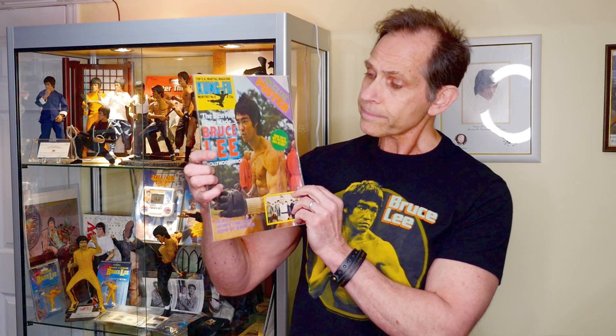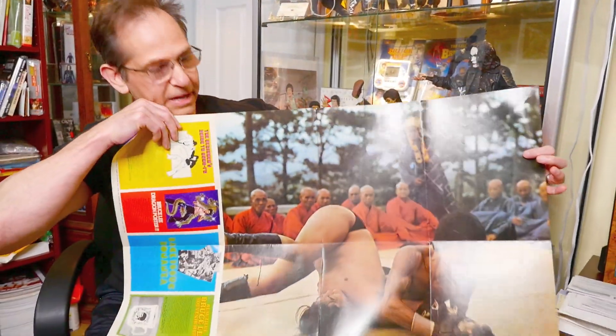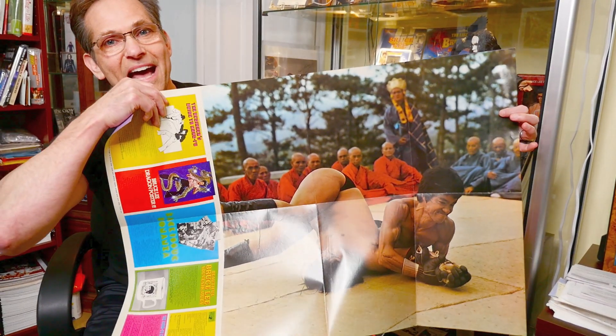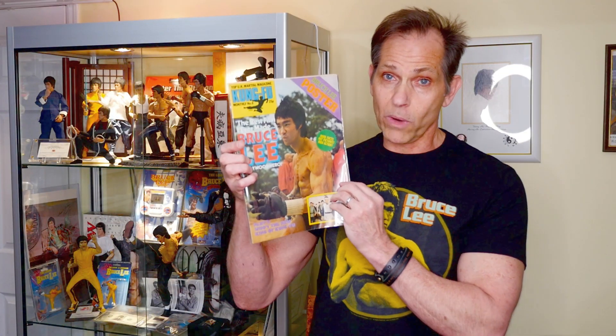The other item we're giving away is this beautiful vintage United Kingdom Kung Fu Monthly poster magazine. We showed you what the poster opens up to — it's a big beautiful scene of Bruce Lee in the opening scene of Enter the Dragon, where he has Sammo Hung in an arm lock. Here you go — bam, look at that! And you're going to get this beautiful poster magazine for winning.